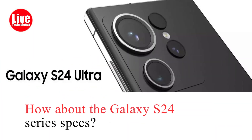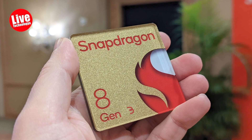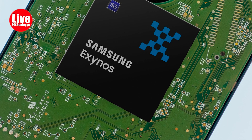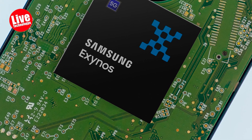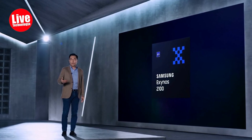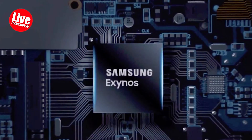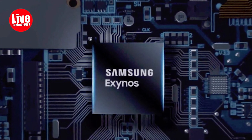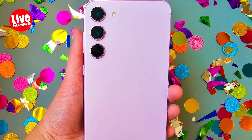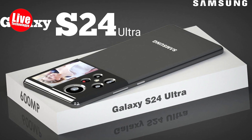How about the Galaxy S24 series specs? The Samsung Galaxy S24 series is expected to use the upcoming Qualcomm Snapdragon 8 Gen 3 processor in some models, but reports suggest that Samsung may revert to its own Exynos chips in certain regions, similar to earlier generations. While the S23 series exclusively used Qualcomm chips, the more affordable S23 FE is rumored to feature Exynos chips, and the S24 range may continue this mix. Additionally, there are leaks indicating that the base S24 and S24 Plus models could receive a RAM boost to 12GB, while the Ultra model might go up to 16GB of RAM.